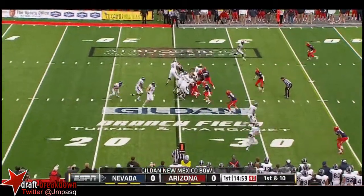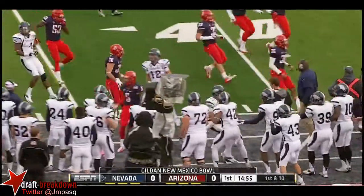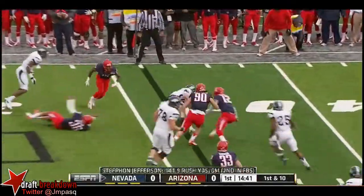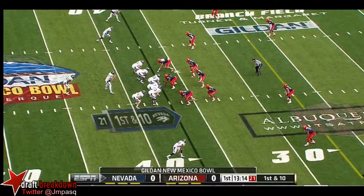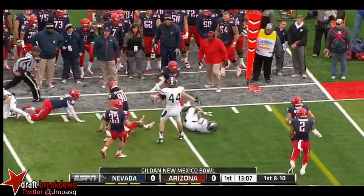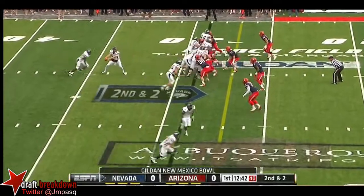Two top running backs in terms of yards per game in the country in our game today, but it's Fajardo faking the handoff, swinging one to the outside to Richie Turner. Turner makes a man miss and picks up about two on the run. Another swing pass to the outside — this time it's Brandon Wimberly, weeding his way down the side. They make sure the secondary has to come up and tackle in the open field too.